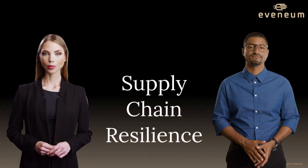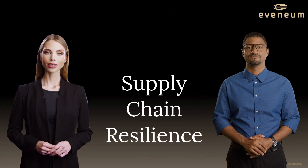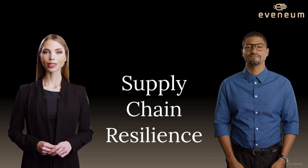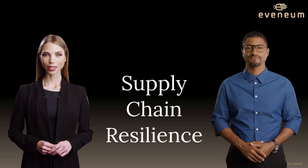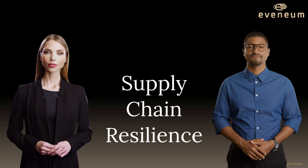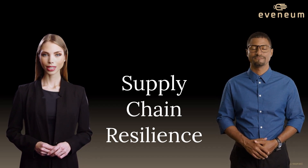Firstly, you will gain profound knowledge regarding the methodologies and tools used for assessing supplier risk and contractual risk. From understanding the diverse types of risks in procurement to exploring the different sources of risk information, you'll get an in-depth look. We also guide you through the nuances of legal and financial analyses of suppliers, which are crucial in today's complex business landscape.